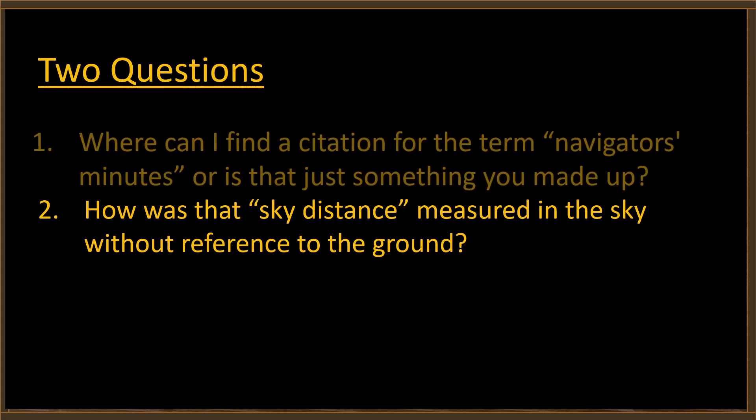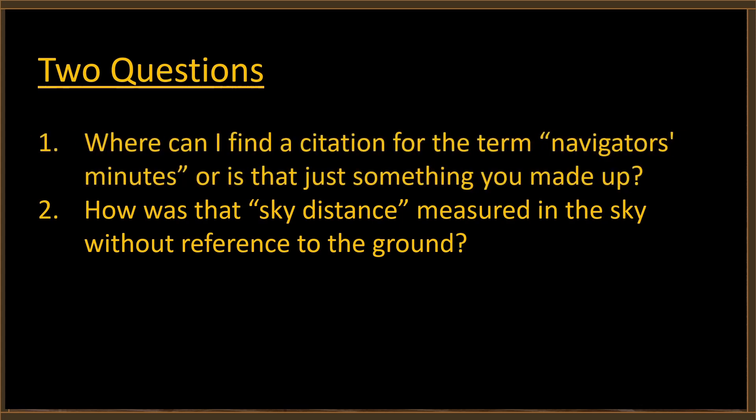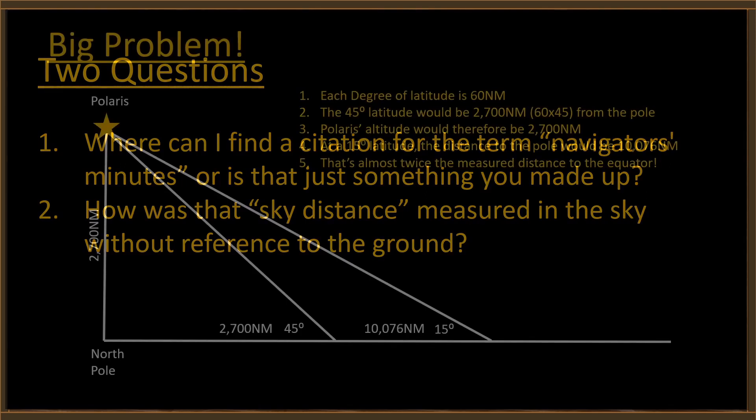That brings up a couple of questions: number one, where can I find a citation for the term 'navigator's minutes' — or is that just something you made up? Obviously this is just a case of flat-earthers wanting to rename something well understood, like nautical miles. But here's a serious question: how was that sky distance measured in the sky without reference to the ground, Brian?